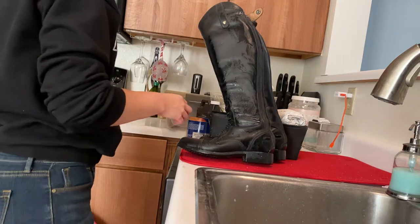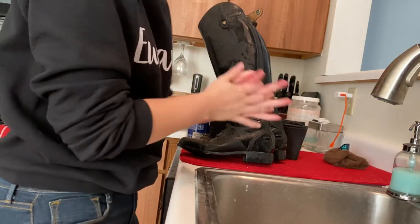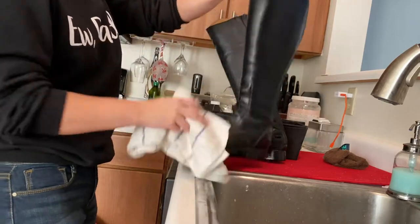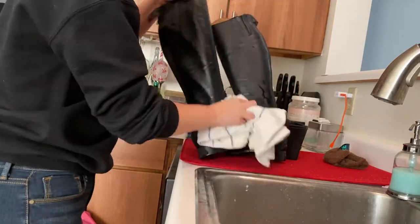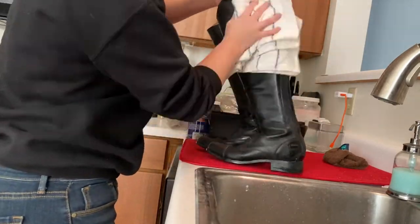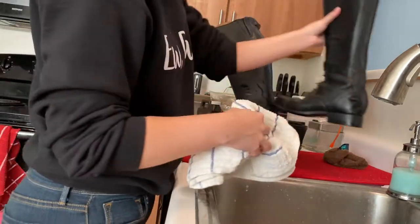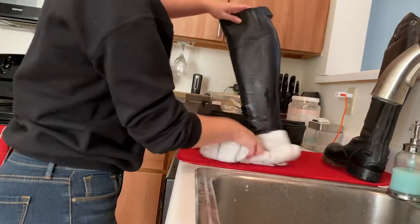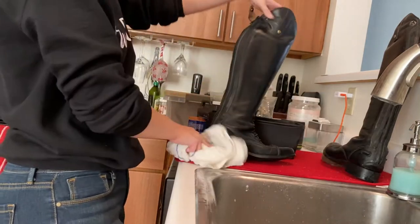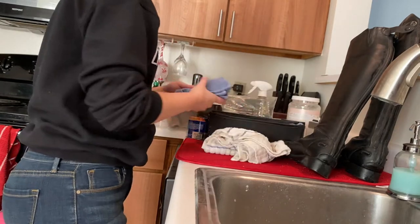After I dry off the boots, I will clean them with saddle soap and then condition them and put them back where they belong. Contrary to popular belief, water is not terrible for leather if you take care of it. When my boots are disgusting and covered in mud, saddle soap alone is not going to cut it. A little soap and water doesn't hurt if you follow up by cleaning with leather-appropriate materials and then conditioning the leather so it doesn't dry out — and it gives you a much nicer, cleaner boot.